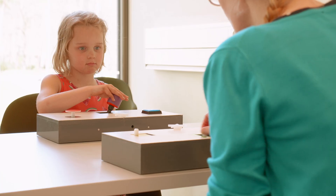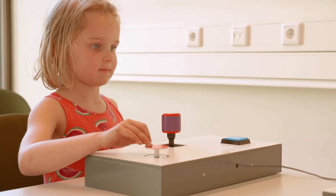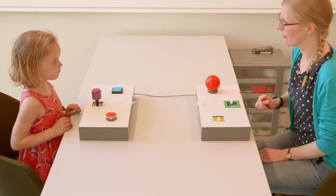We're really interested in children's behaviour — for example how they learn action and effect. So we're recording their behaviour as we play playful games, for example together at the table, as you can see here.